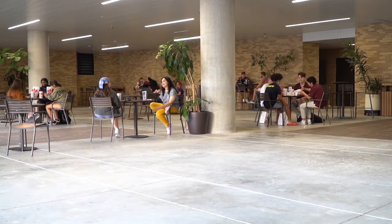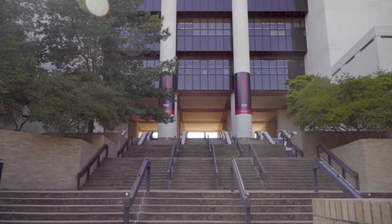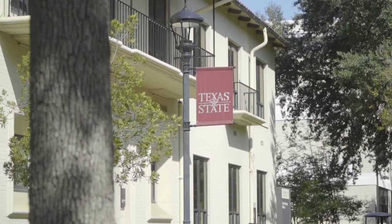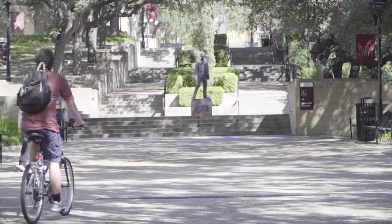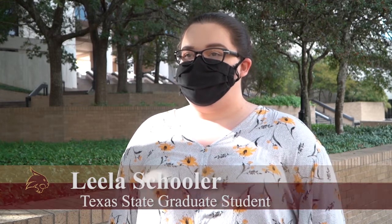Texas State's spring 2021 class registration opened October 19th, and many students are in a race to save their spots for future classes. Students claim that registration can be one of the most stressful experiences during the transition from one semester to the next. I've done both undergrad and grad registration here at Texas State, and I know that getting into your classes and setting up your schedule can be really stressful, especially in classes that might have smaller class sizes.